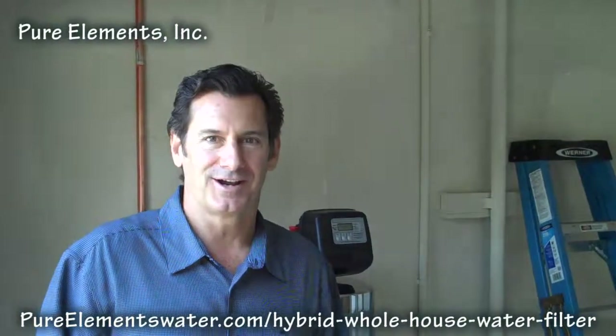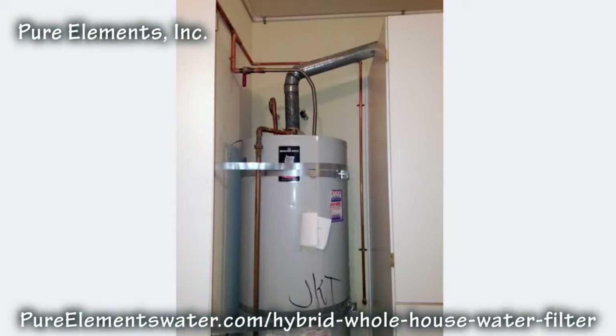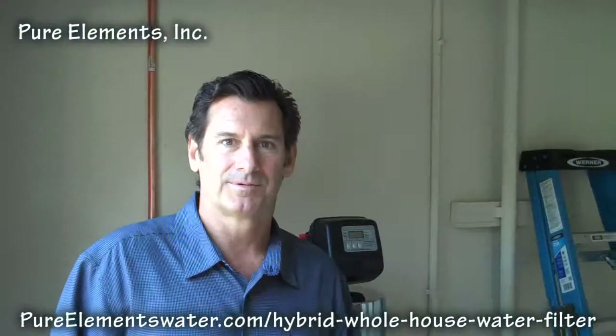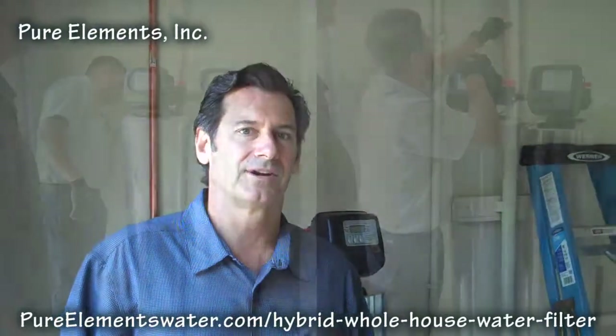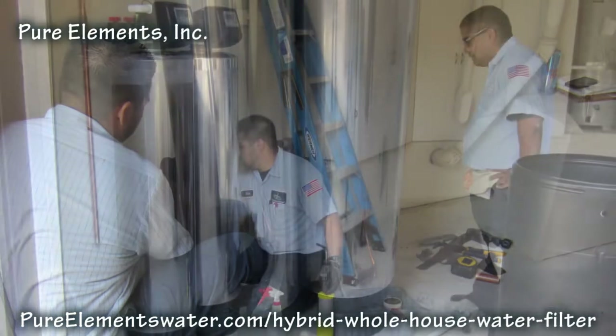We don't use water softeners very often, but when we do, we generally like to put them only on the hot water side and use our catalytic conditioning technology on the cold side — to not introduce any salt and to help protect the ability to drink the water throughout the entire home. This is a very comprehensive complete home system that incorporates whole house filtration.